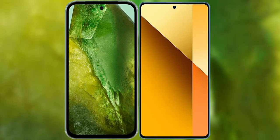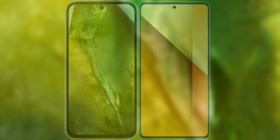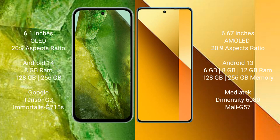I will compare the new Google Pixel 8a with the Redmi Note 13. The Google Pixel 8a comes with a 6.1-inch OLED display, while the Redmi Note 13 features a 6.67-inch AMOLED display. The Google Pixel 8a runs on Android 14, whereas the Redmi Note 13 runs on Android 13.